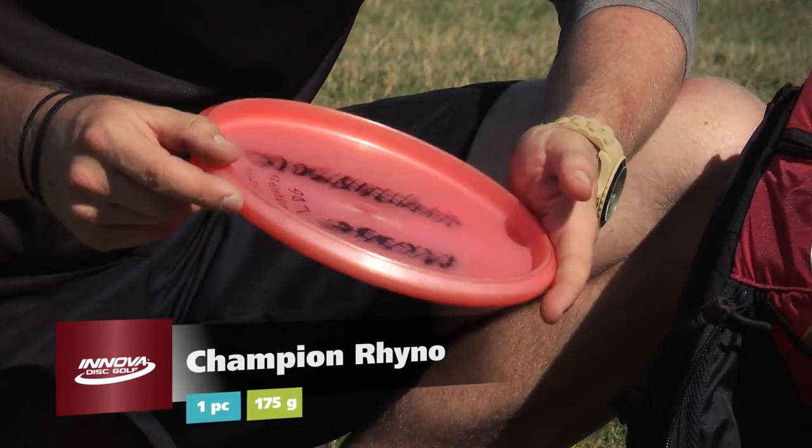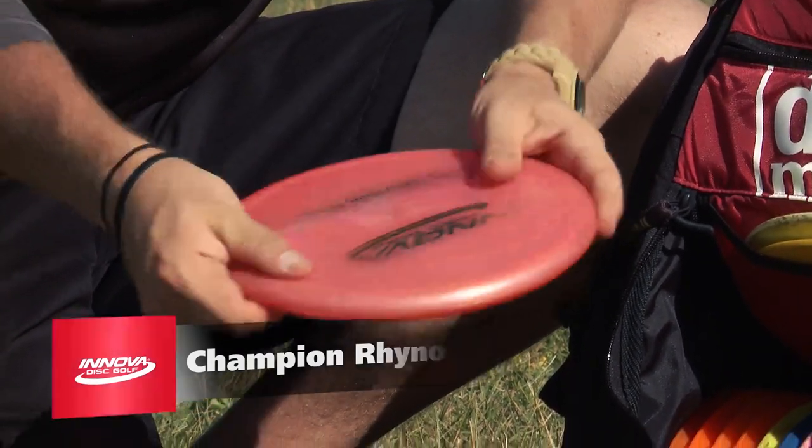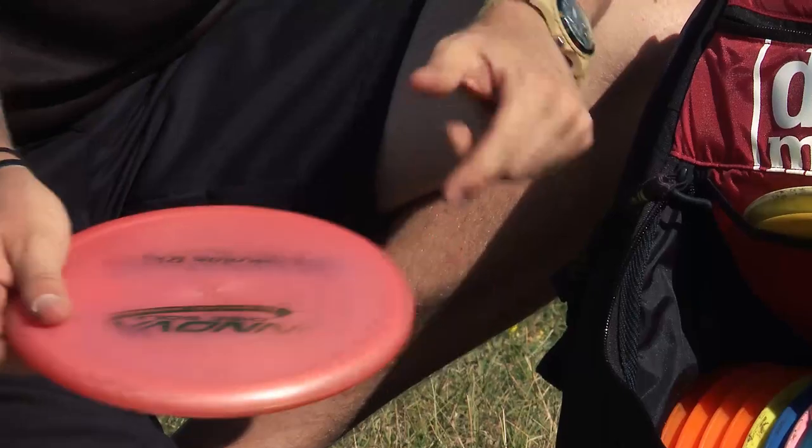Then I have this very trusty Champion Rhino. This doesn't flip even when a storm is coming — very windy. I can use this at any kind of distance.